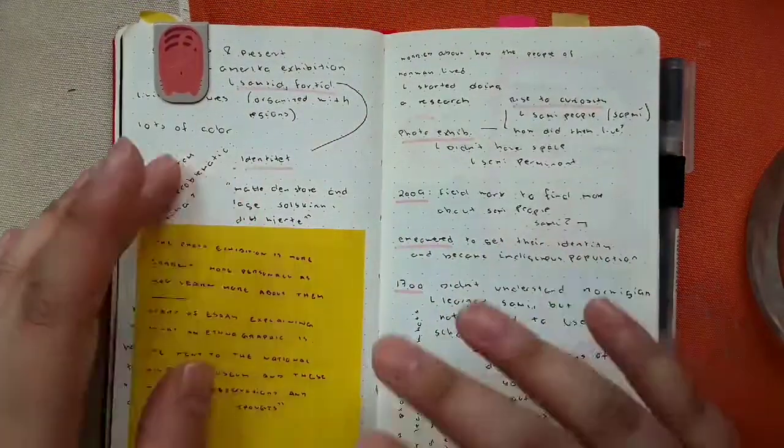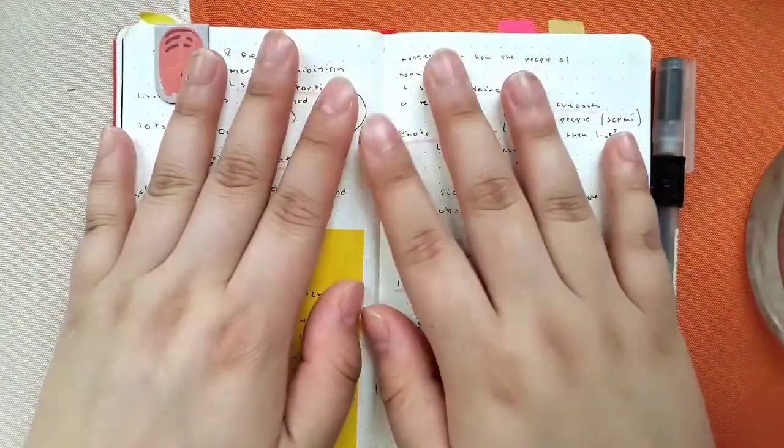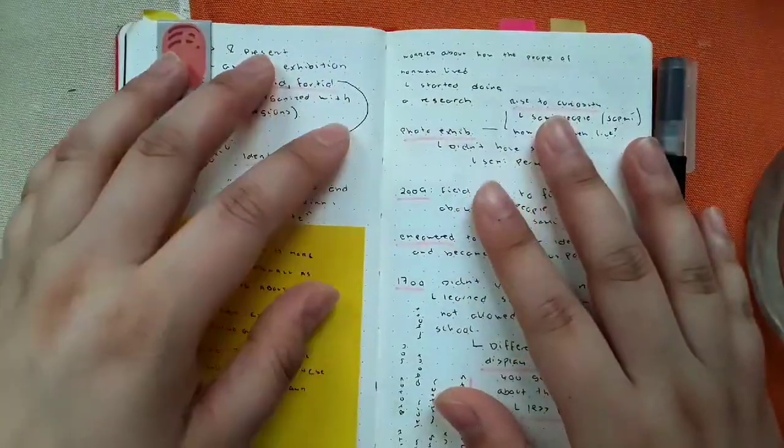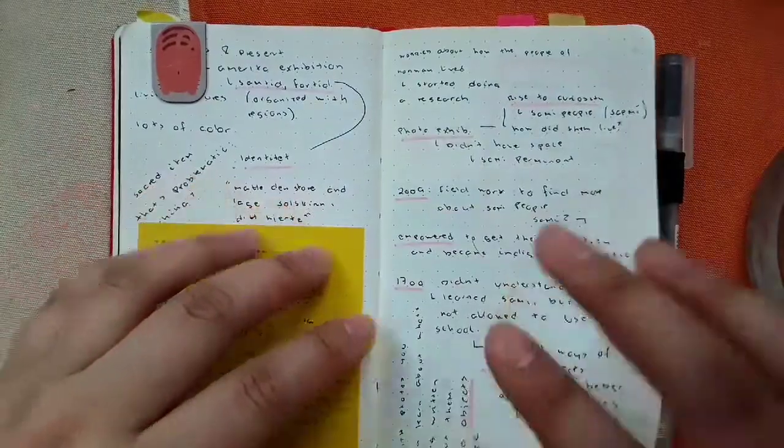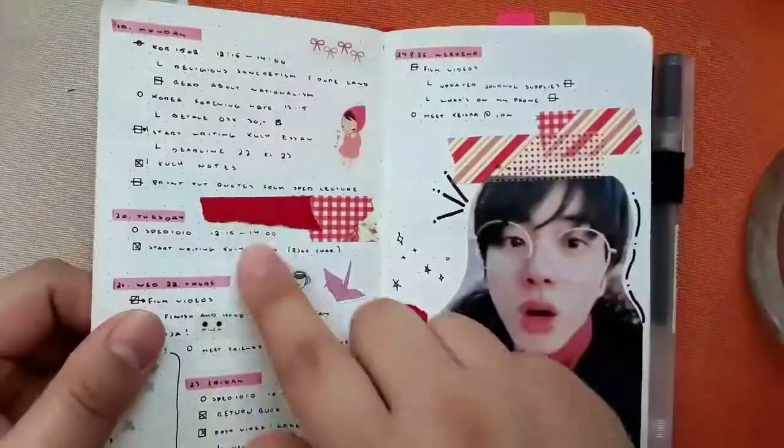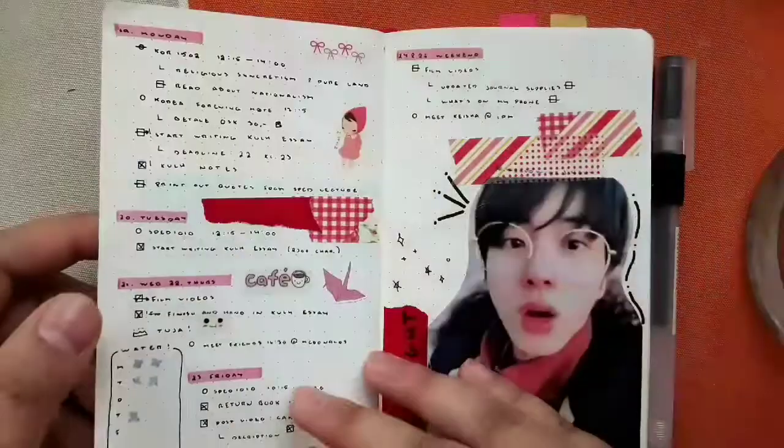I also use this as a notebook for when we go on excursions for one of my lectures. You can see the difference between this very rushed handwriting and this.